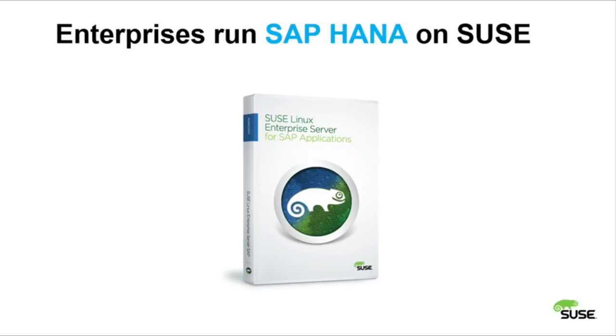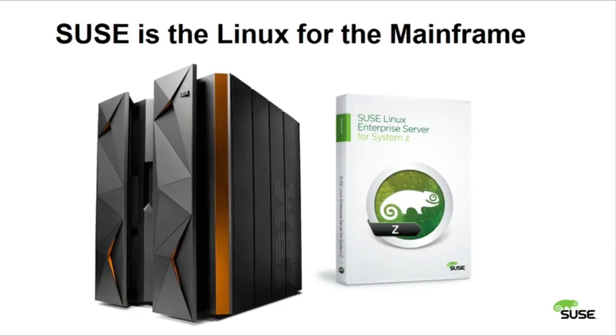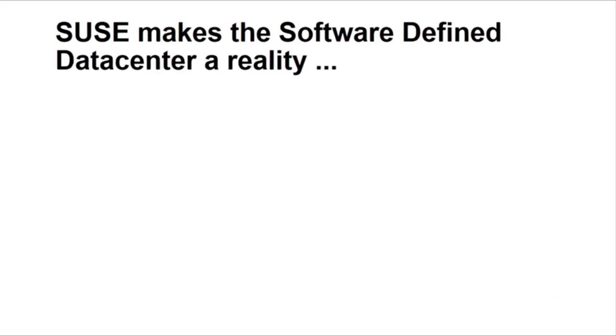Most of the SAP HANA in-memory databases are exclusively running on SUSE Linux Enterprise Server for SAP applications. SUSE Linux Enterprise Server started off on the mainframe, and we are still the choice for running Linux on the mainframe. But it goes beyond just Linux.